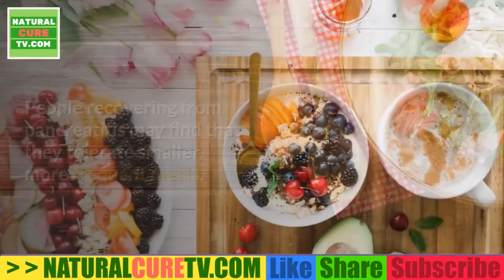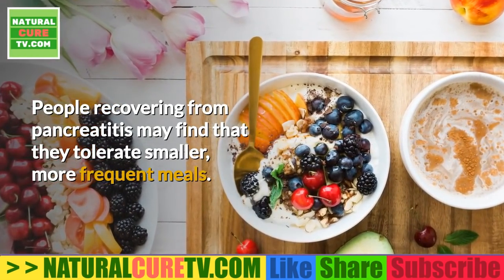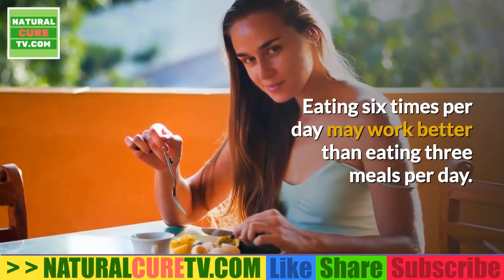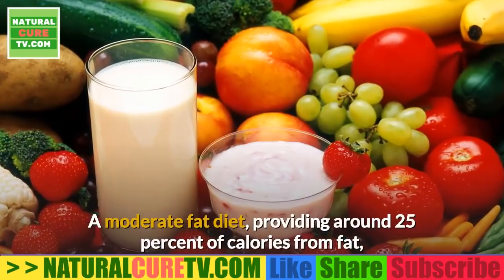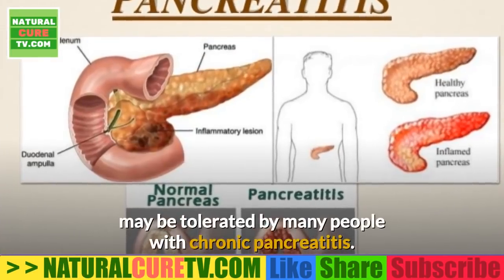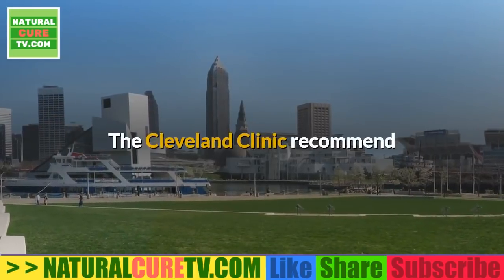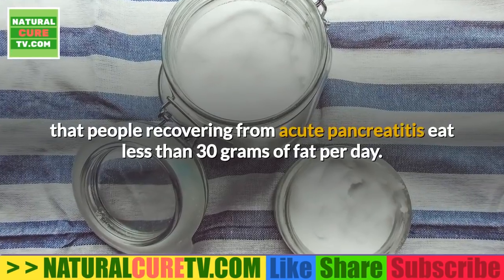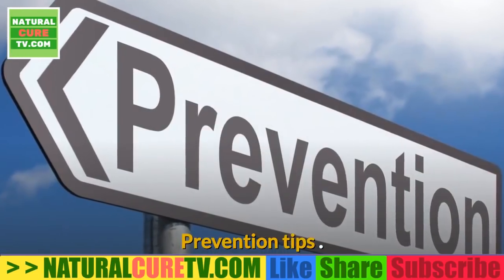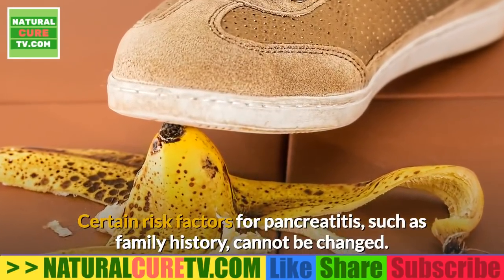Diet tips for recovering from pancreatitis: people may find that they tolerate smaller, more frequent meals. Eating six times per day may work better than eating three meals per day. A moderate fat diet providing around 25% of calories from fat may be tolerated by many people with chronic pancreatitis. The Cleveland Clinic recommends that people recovering from acute pancreatitis eat less than 30 grams of fat per day.